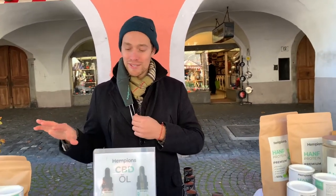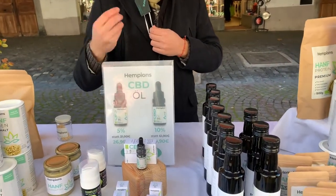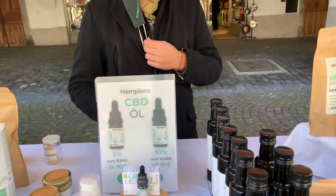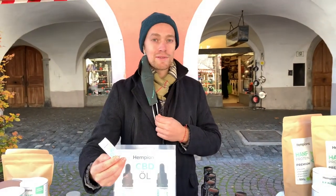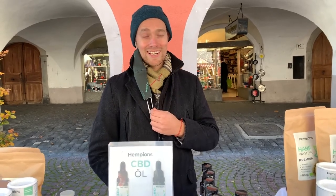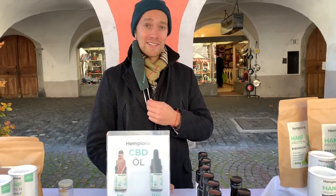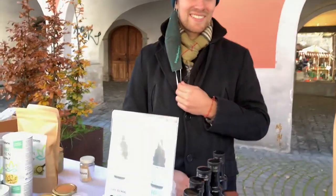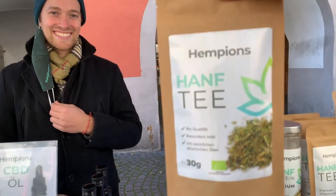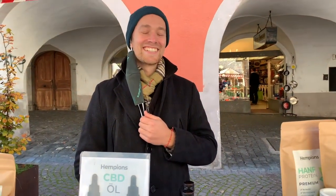Hello, I'm Fabian, founder of Hempians. We are an industrial hemp company and we work with hemp food and also with CBD. CBD is a part of the flower of the hemp plant, and this CBD oil is made of an extract of this cannabinoid. Cannabinoids can help with stress, with pain, and also with various other diseases. We also have a website — it's called hempians.com. Check it out!